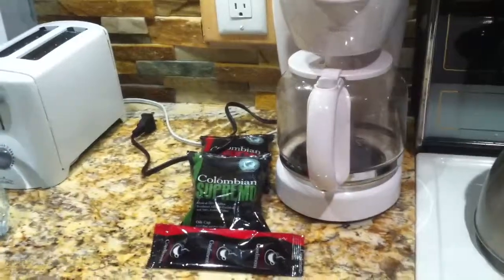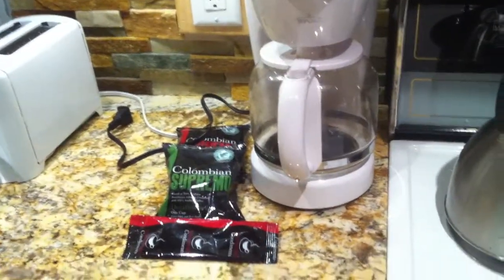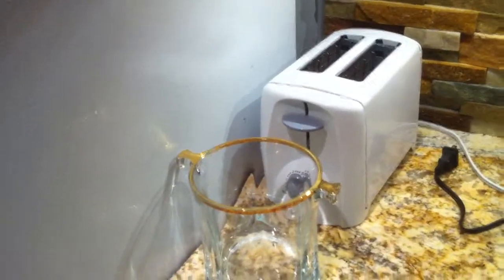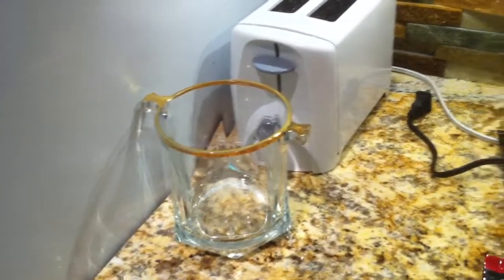Over here is a coffee maker — I provide complimentary coffee — as well as a toaster and an ice bucket. You've got lots of outlets back here to plug things into.